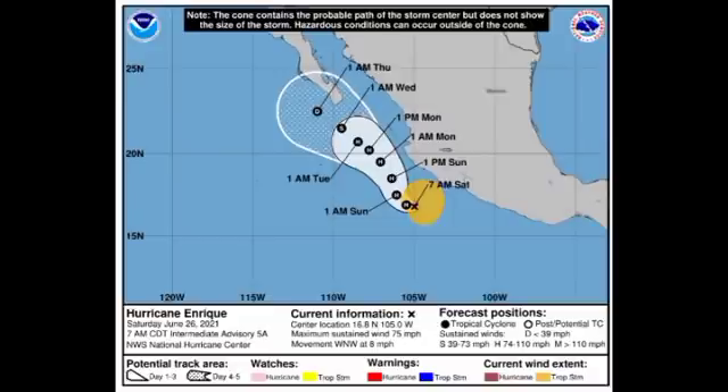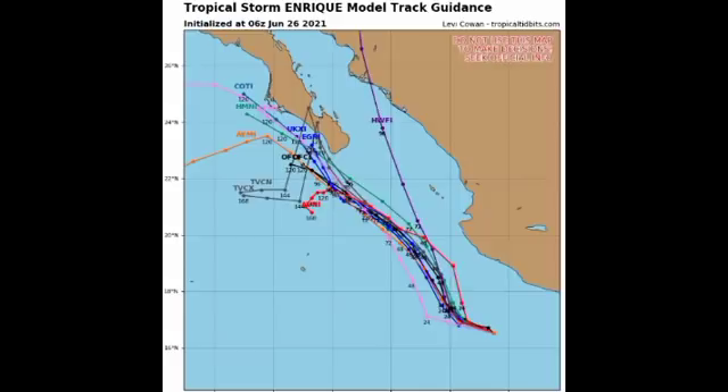The heavy rainfall over southwestern Mexico is likely to result in flash flooding and potentially mudslides. Swells generated by Enrique will affect the southwestern coast of Mexico during the next few days, and these swells are likely to cause life-threatening surf and rip current conditions. If you're on the southwestern coastline, please take necessary precautions, stay safe, do not go to the beach, and do not attempt to cross flooded roadways.